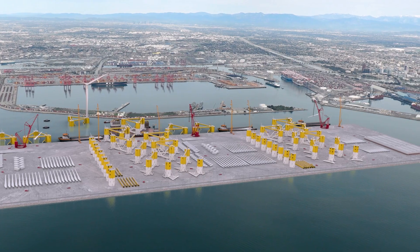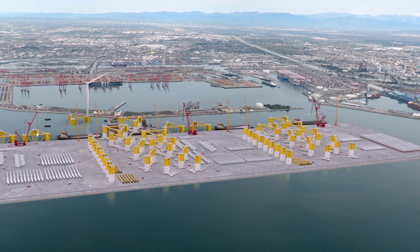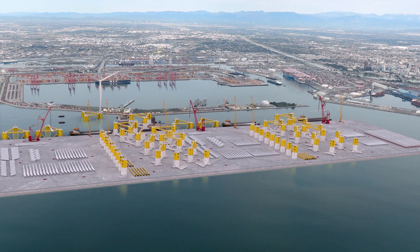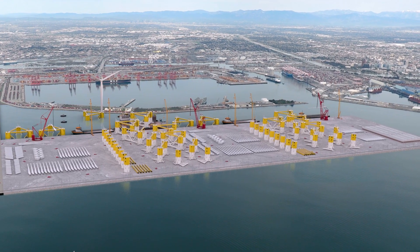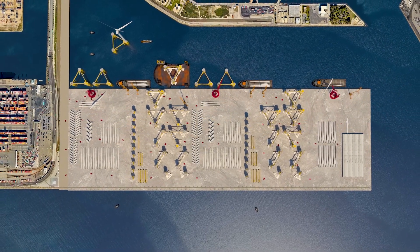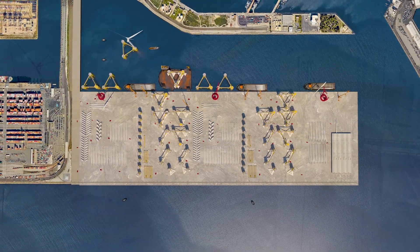Welcome to Pier Wind, our proposal to develop the largest facility specifically designed to accommodate the assembly of offshore wind turbines in the United States. The proposed facility would span up to 400 acres of newly built land located southwest of the Long Beach International Gateway Bridge within the Harbor District.